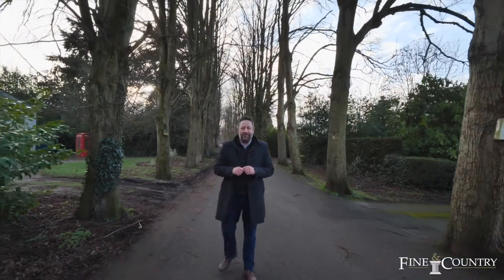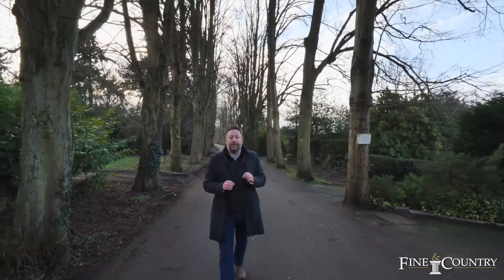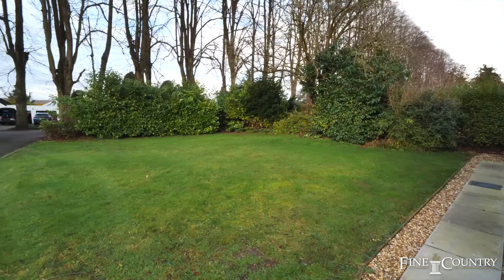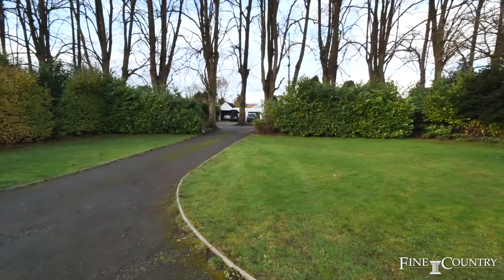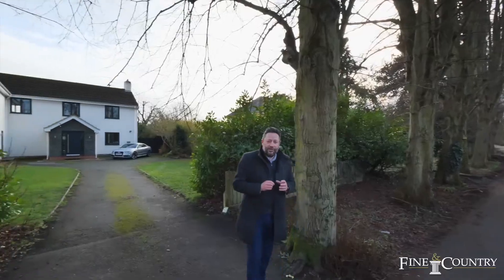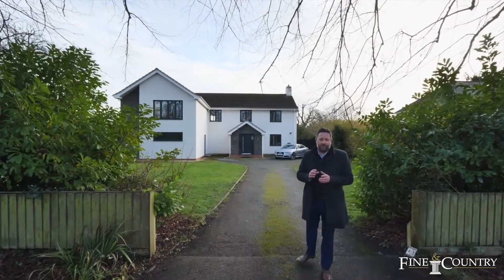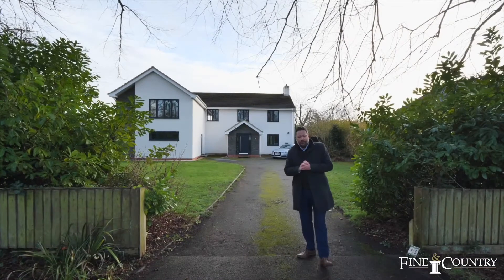Hi, I'm Sam from Fine & Country. Welcome today to South Rugby, where I'm in Bilton, but more importantly I'm in one of its most prestigious streets. I'm in Limetree Avenue and behind me is number 43, which has been extended and modernised throughout in recent years by the present owners. Come with me and we'll take a good look round.